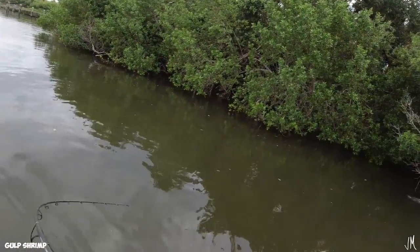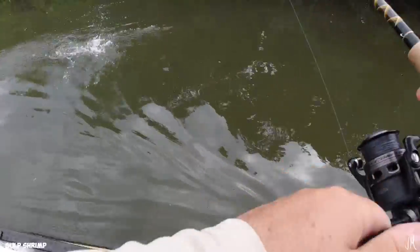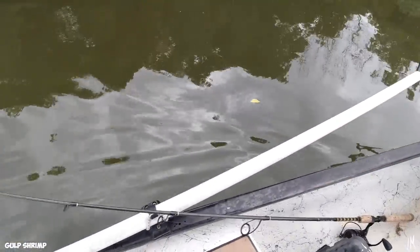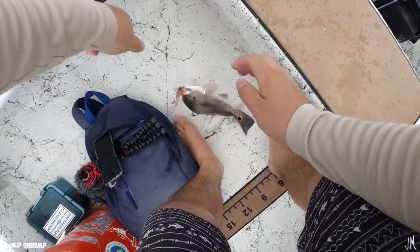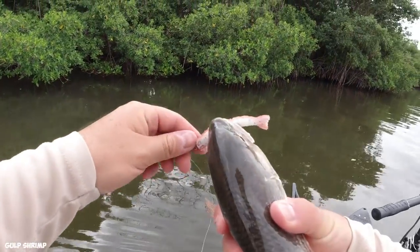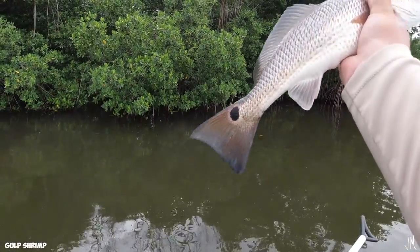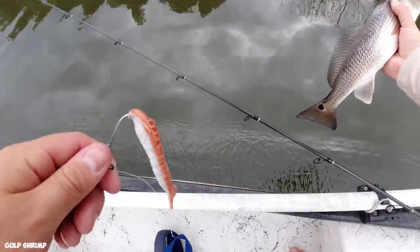There's a fish — is that what I think it is? Yes it is! Two points for the Gulp. 9-7! It's a little guy but we got our first redfish of the day — two points for the Gulp shrimp. A nice bright blue tail. Not a bad redfish. I want a bigger one but we still have time left.